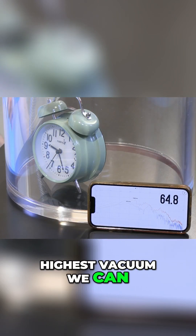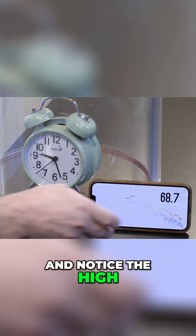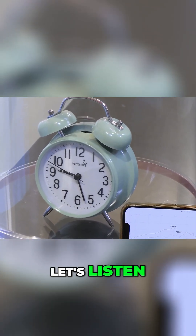Let's get into the highest vacuum we can with this. So down about 61 dB — notice the high frequency component is just through the floor. It's much, much lower because the bell is high frequencies, dipping into 59. Even when I put my microphone really, really close, let's listen.